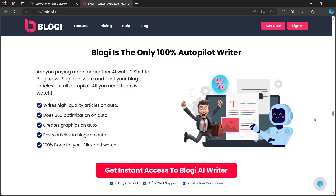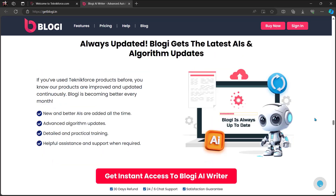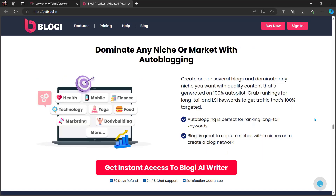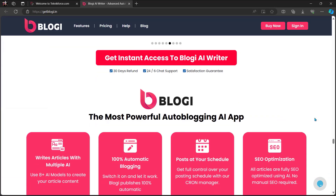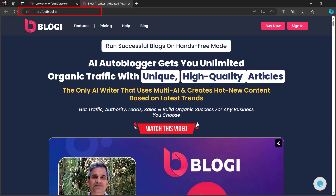Bloggy is the only 100% autopilot writer. Grab leads, make sales, and build an audience. Always updated, Bloggy gets the latest AI and algorithm updates. Dominate any niche or market with auto-blogging — and a lot more. So what are you waiting for? Get Bloggy now. Just go to getbloggy.in.